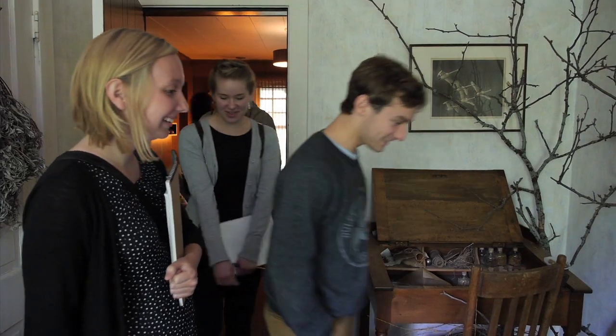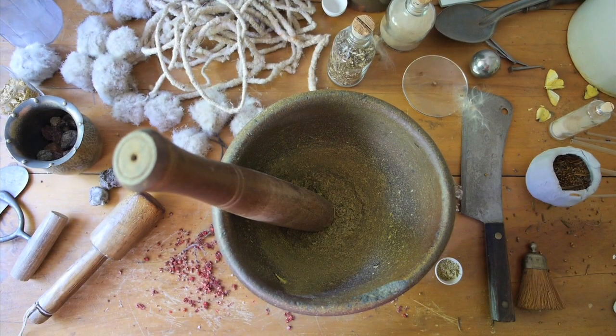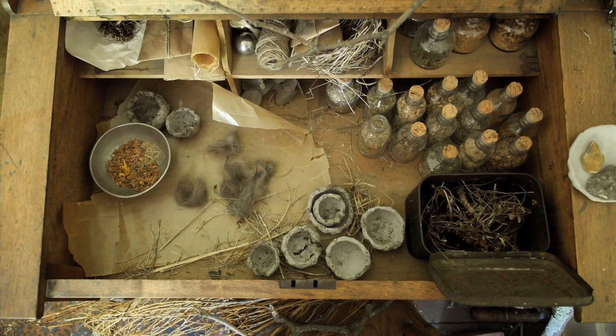Oh my goodness. This is very cool. They went all out. Oh wow. It smells good. It does. Oh cool. I really like this — it's like the bird. Wow.